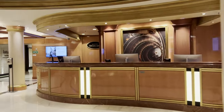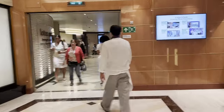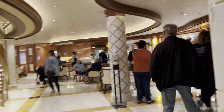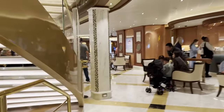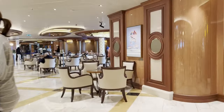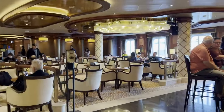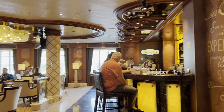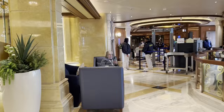We have our shore excursions desk, concierge, and this is the Lotus Spa in the back. Over here is the International Cafe — we have small bites 24 hours a day. There's a long line for coffee right now. And here is the Good Spirits at Sea bar. There's another exit to get off the ship here.